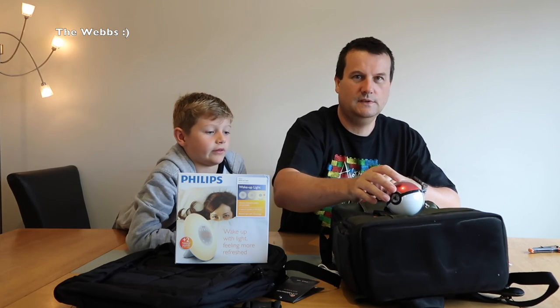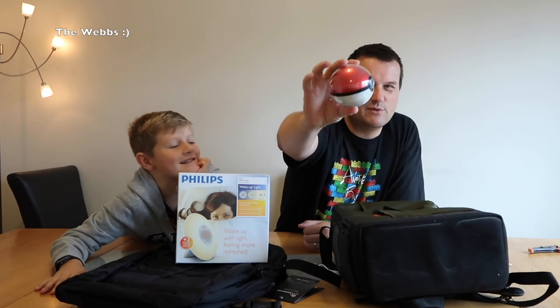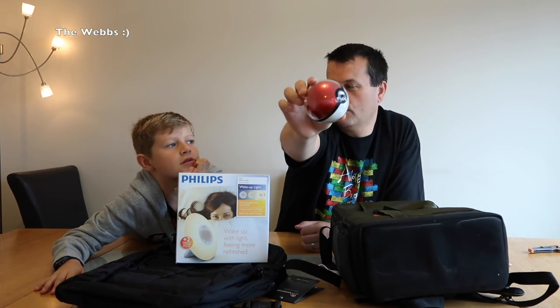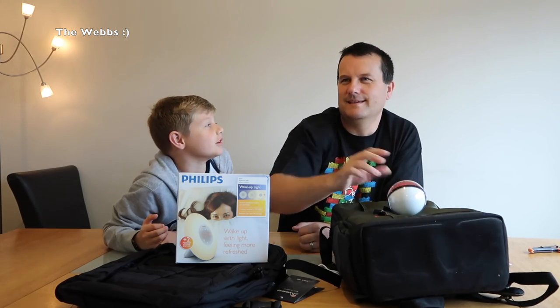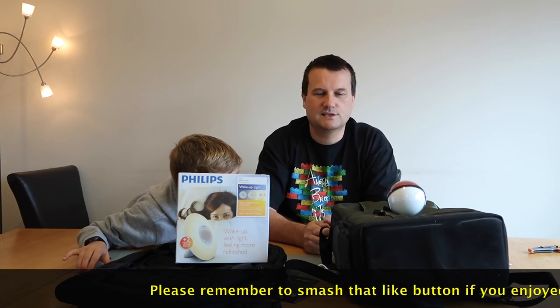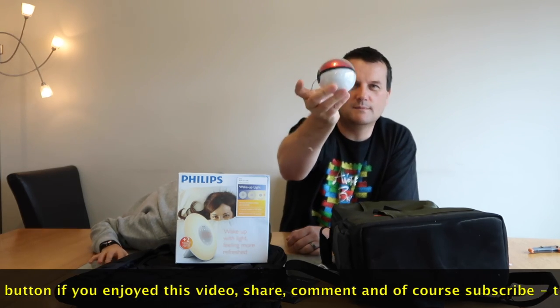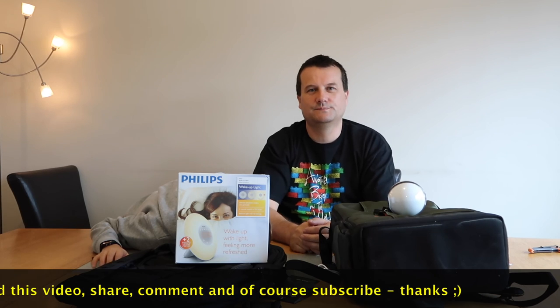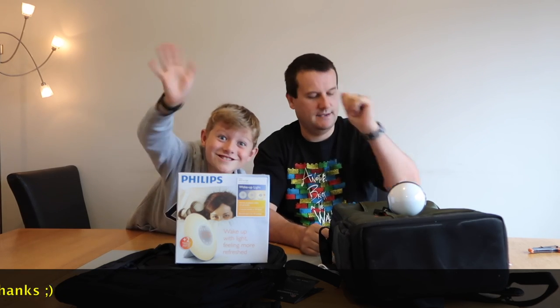Hopefully you did enjoy this video for what I've been buying this week. If you did, give it a big thumbs up. Leave any comments, questions, or feedback down in the comments section. Like I said, I didn't really need the Pokéball but it wasn't massively expensive and we love Pokémon Go. If you haven't subscribed please hit that subscribe button, and I look forward to seeing you all in the next video. Cheers, bye everyone!